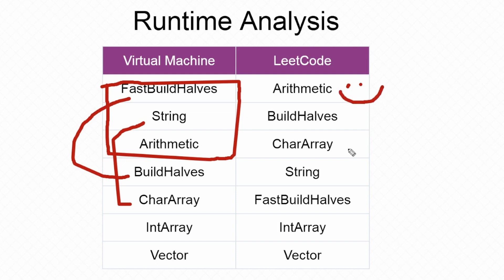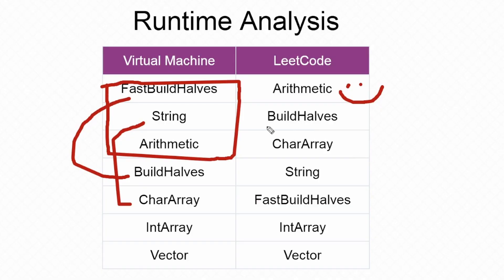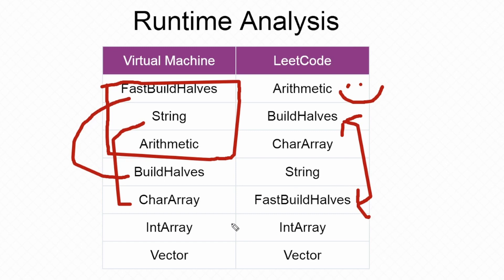However, for LeetCode, it put my arithmetic solution first. I appreciate that, but unfortunately that probably isn't true. Next, build halves was the second best performer, and scanning down the chart, fast build halves is third from the bottom. We know immediately this is just not true — there's no way that the fast build halves solution is slower than build halves. It only makes one half pass across the entire integer while build halves has to make two. LeetCode is clearly reporting that certain algorithms are faster than others when both our own testing and logical analysis show otherwise. LeetCode clearly isn't measuring these in an accurate manner.